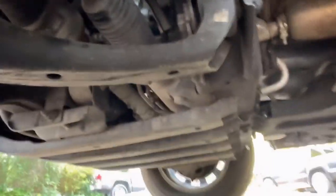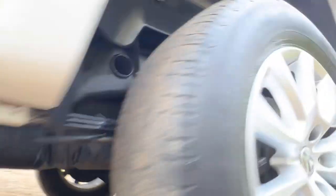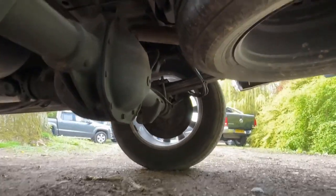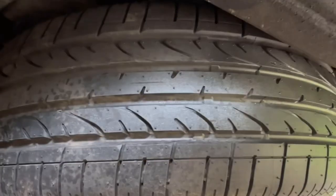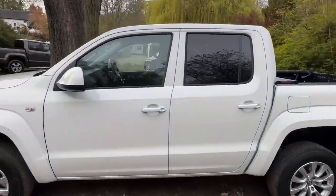Underneath you can also see there are no signs of any historic oil leaks. The chassis is in great condition as is the exhaust. The rear diff is nice and dry. The spare is an alloy — and I think that's a brand new Continental tyre on it.